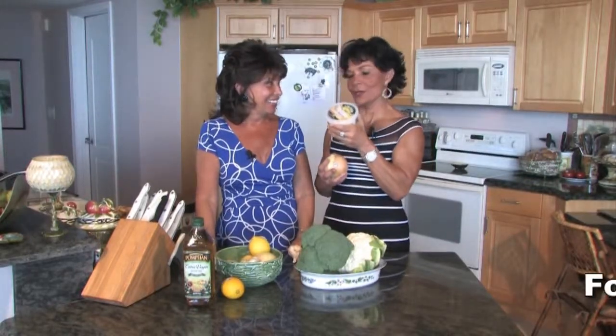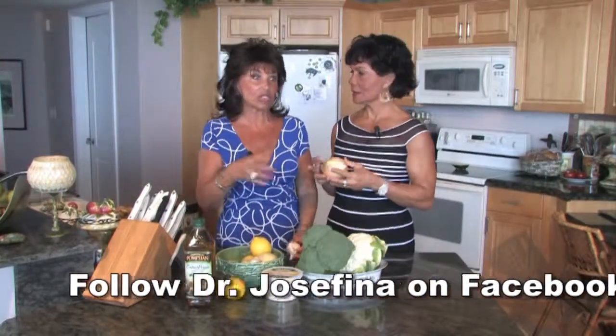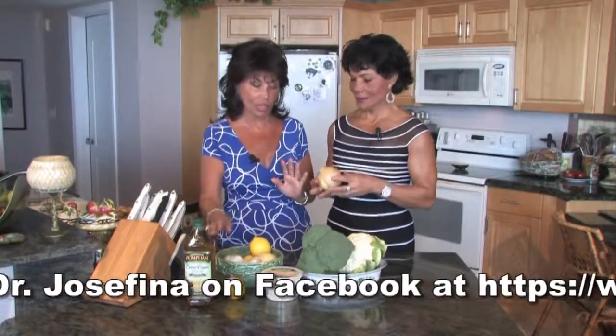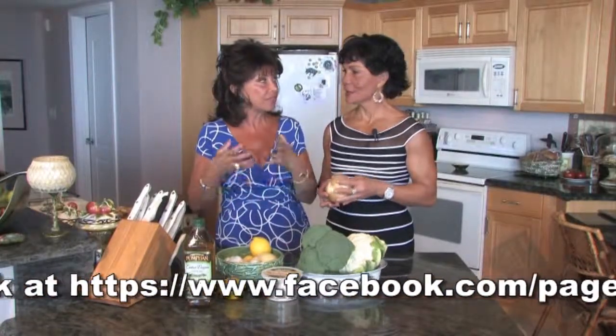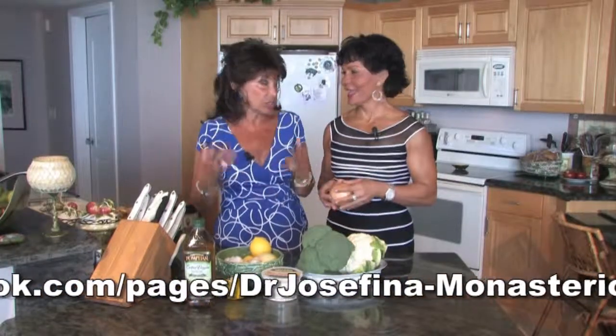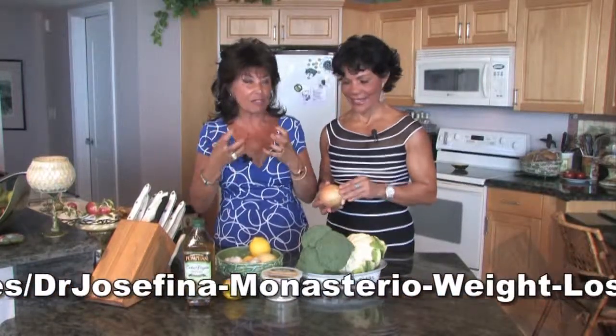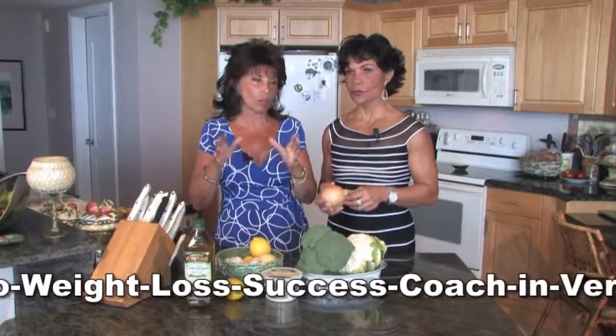I chop onions constantly. I use lemons to the point where my husband says, the only thing I haven't bought is the cheese — grated cheese. Anything you cook, especially vegetables that kids really try to avoid eating, if you add any of these ingredients, you'll find that it doesn't taste like vegetables. It has a sweetness because of the onions, garlic gives them that very poignant flavor, and oil just makes everything go down much easier.